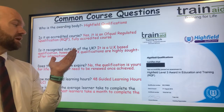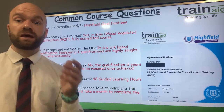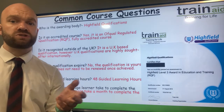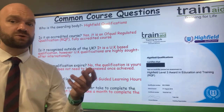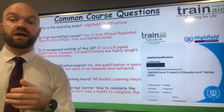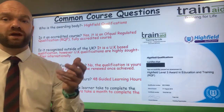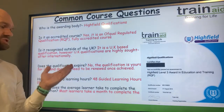Is it valid outside of the UK? Well, it is a UK-based qualification. Many of our learners have gone on to teach abroad with the Level 3. So it's always worth checking with the organisation, school or college that you are thinking of applying to. As a general rule, UK-based qualifications are highly sought after abroad, but we do encourage you to check with the organisation you are applying to.